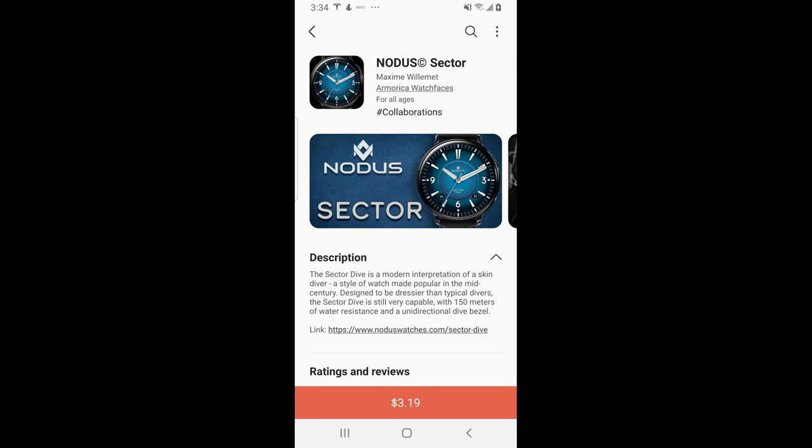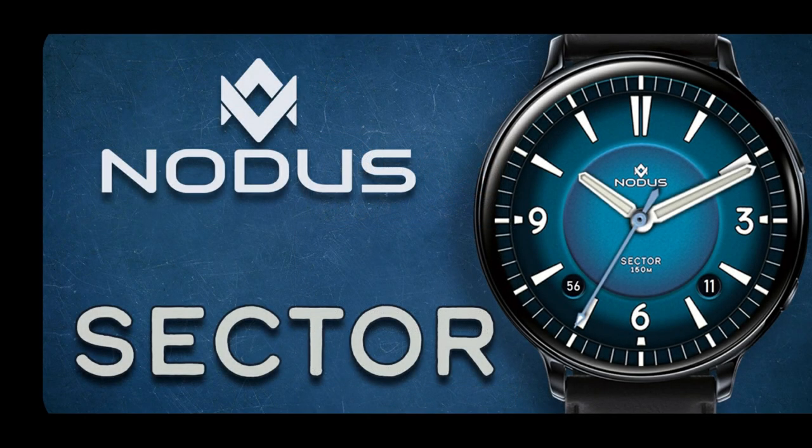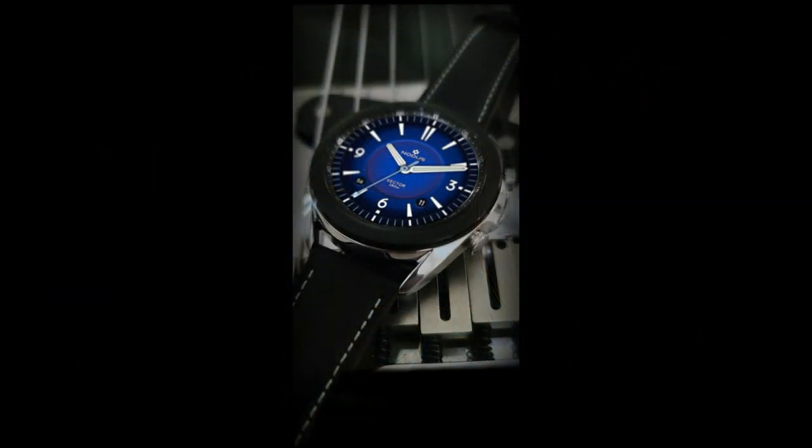Hey guys, welcome back to Jibber Jab Reviews, and thanks for tuning in and supporting me. Now for the review today, I want to share a brand new release from Amorica called Notice Sector.